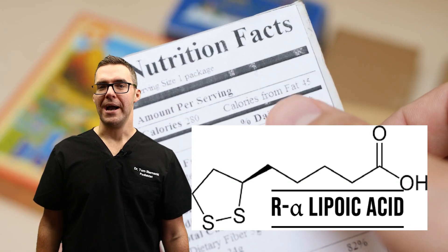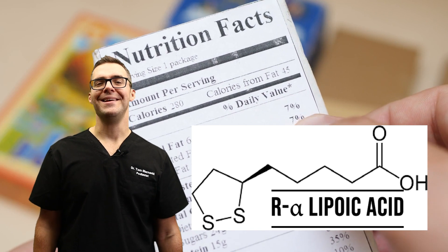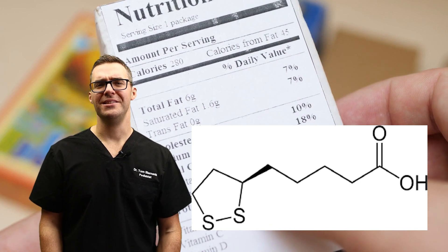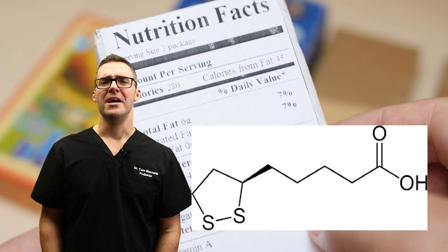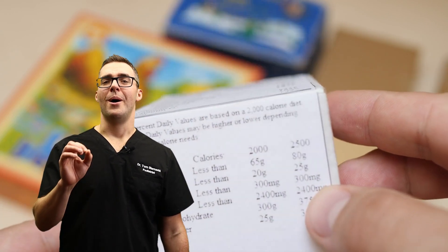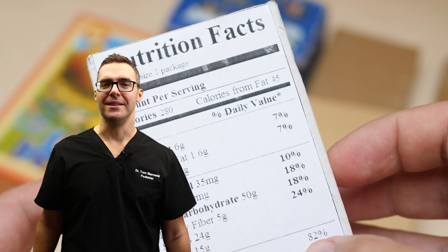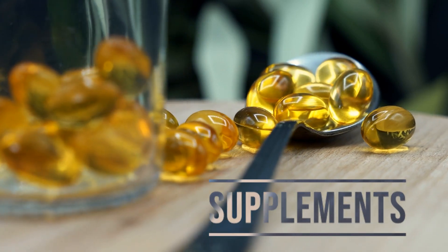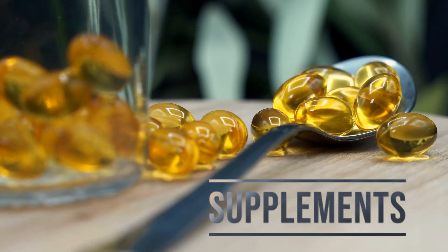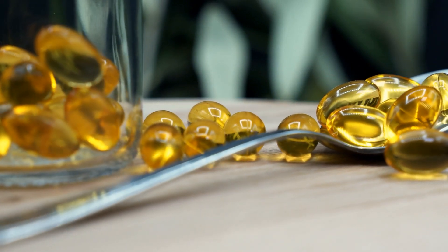Make sure you check the back of the label — make sure it's R alpha lipoic acid. It is more expensive, and that's the tough part. But realistically, if you're having severe nerve pain or you can't sleep, it's worth a shot. Go check out R alpha lipoic acid and check the studies that I link. I do my best to find the most low-cost, high-quality supplement options and link them in the show notes below. Make sure you check with your doctor.